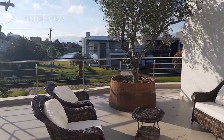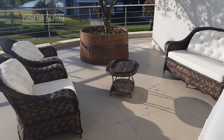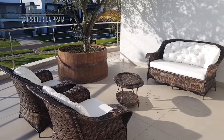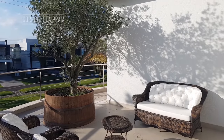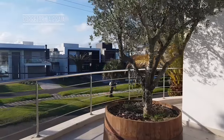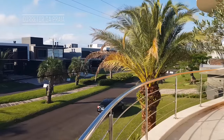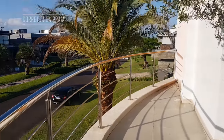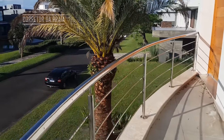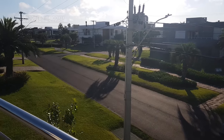Olha só que lindo o terraço que a gente tem. Essa parte aqui é para de noite você sentar aqui. Quem é gaúcho, comenta aí — sentar e tomar aquele chimarrão com a sua família. Olha que lindo aqui a vista da frente da casa. O condomínio Enseada é um condomínio muito famoso aqui em Shangri-La e no Rio Grande do Sul inteiro. Olha que baita terraço que a gente tem aqui. Cara, essa casa está com preço muito bom, muito bom mesmo.